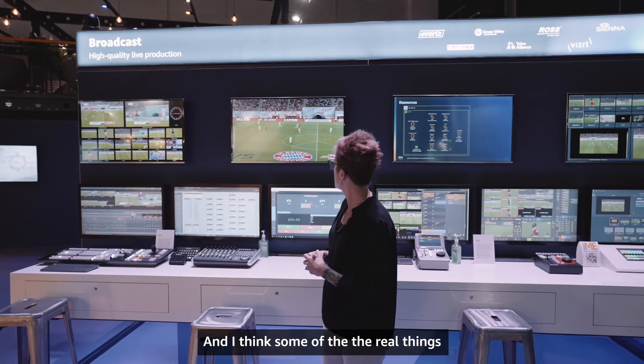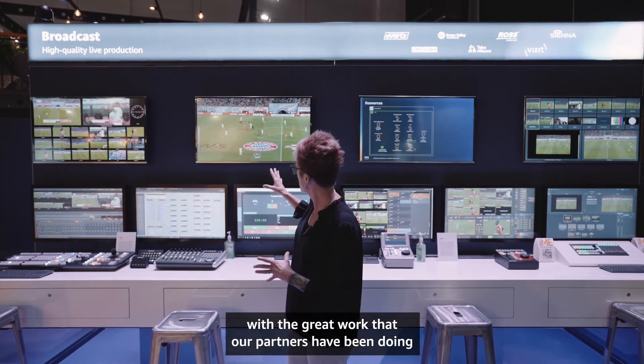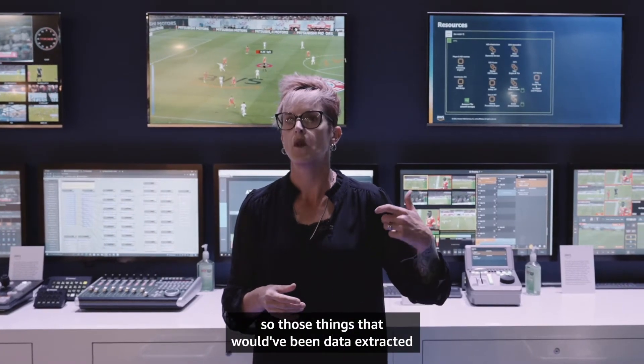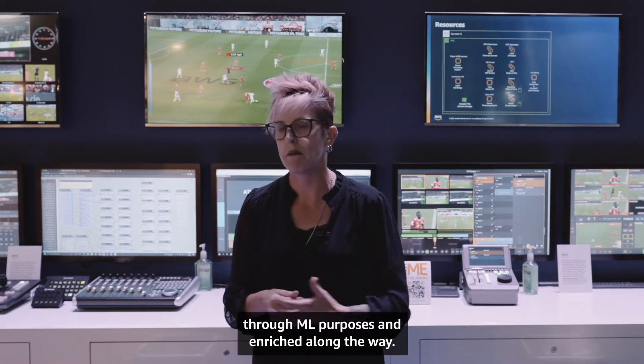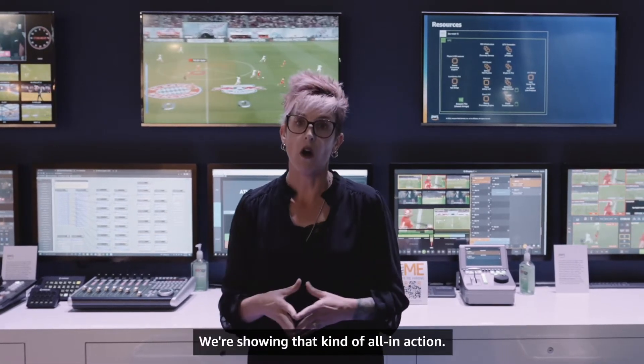Some of the real highlights here are that with the great work our partners have been doing with advanced graphics, things are also tied in with data-driven content — things that would have been data-extracted through ML purposes and enriched along the way. We're showing that kind of workflow all in action.